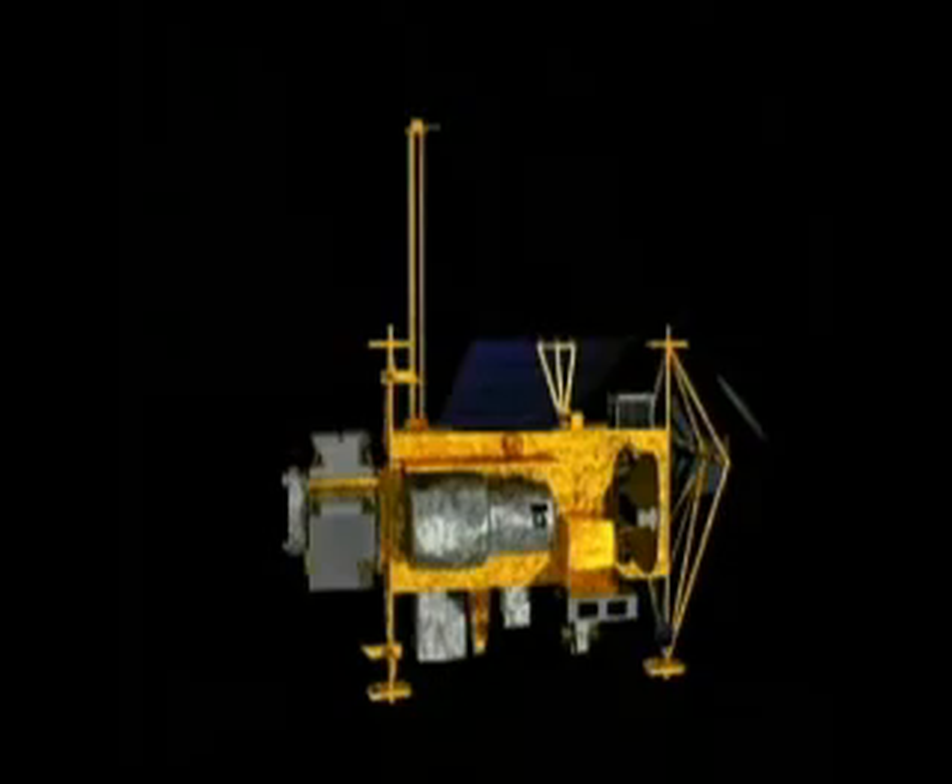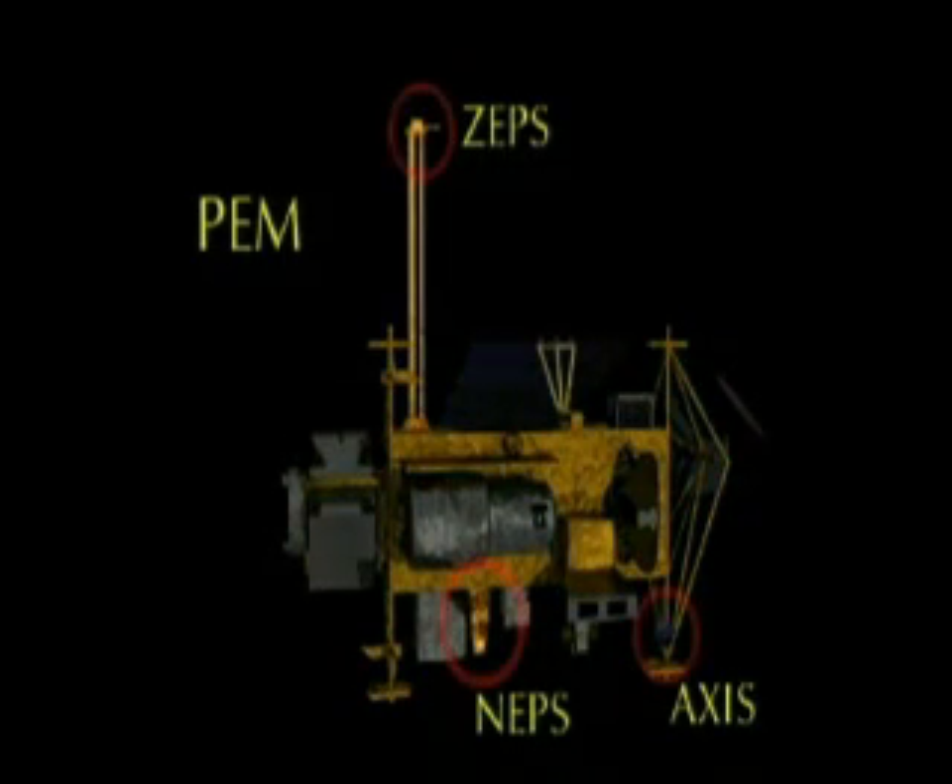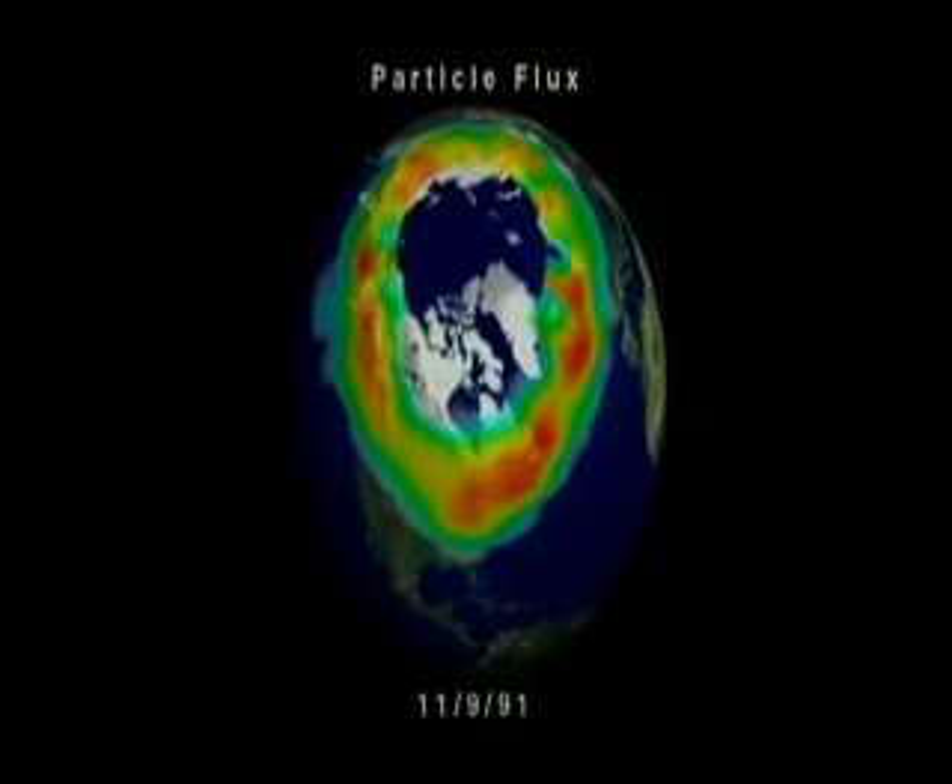UARS also measures the flux of energetic particles from space using the Particle Environment Monitor, PEM. These high-energy particles cause ozone depletion at high altitudes by producing nitrogen and hydrogen radicals.